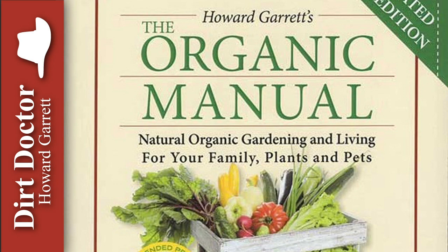For all your gardening, pet, and natural health questions, or to join the Organic Club of America, go to dirtdoctor.com and tune into my talk show this and every weekend. Go organic and enjoy your healthy gardens.